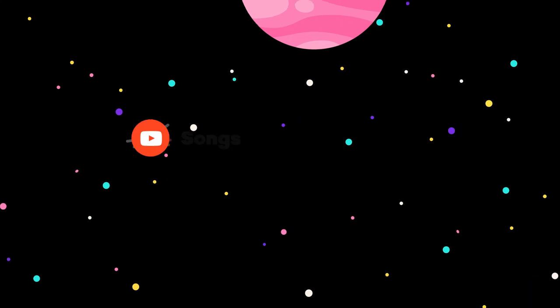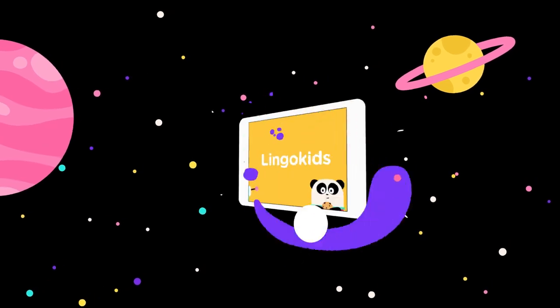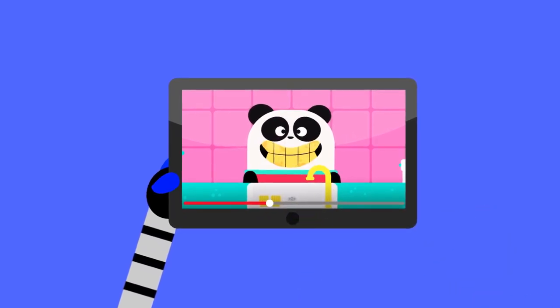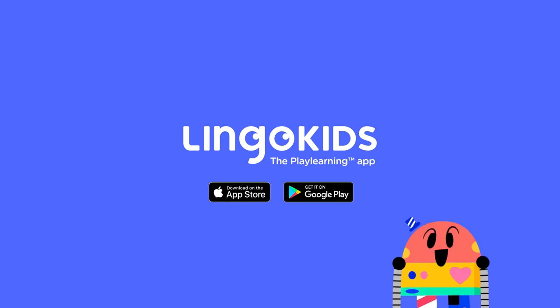More songs, activities, and podcasts on our YouTube channels! And the full interactive adventure in the Lingo Kids app! That was fun!